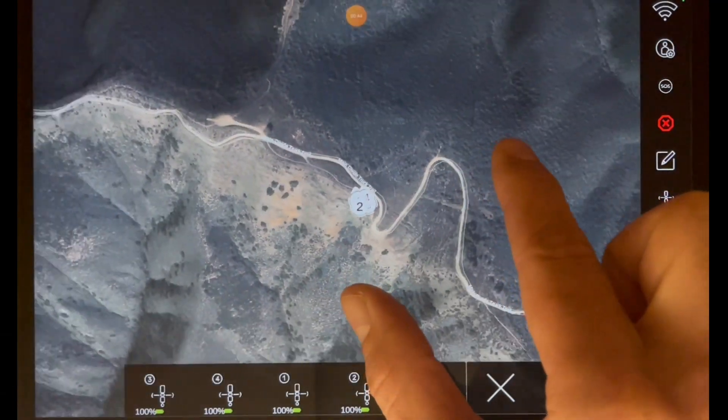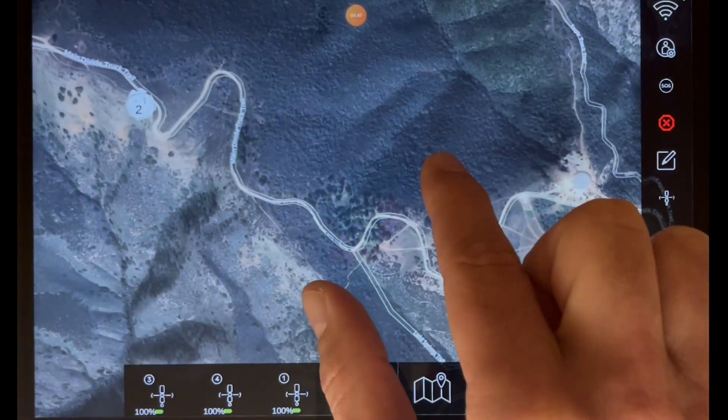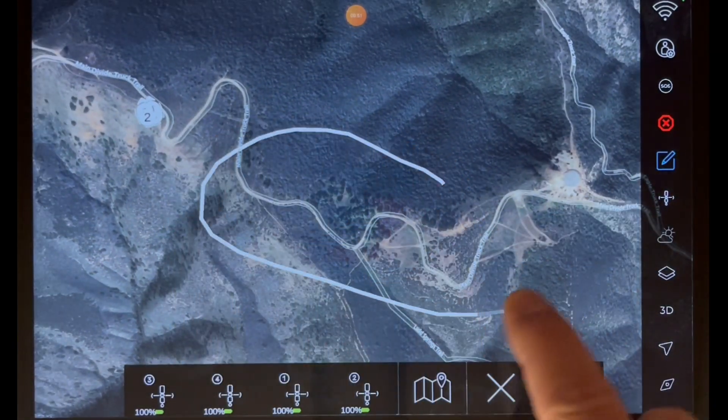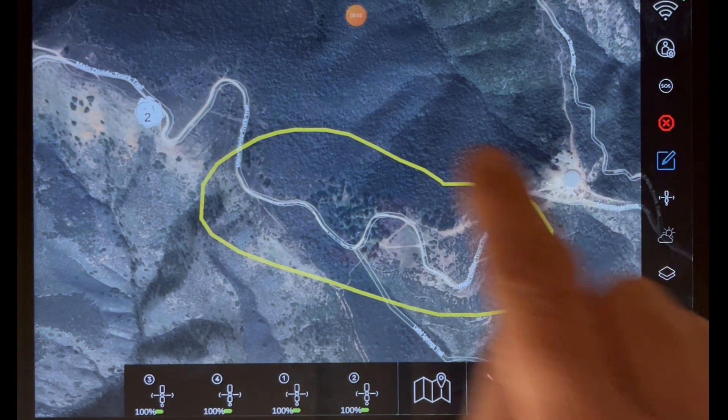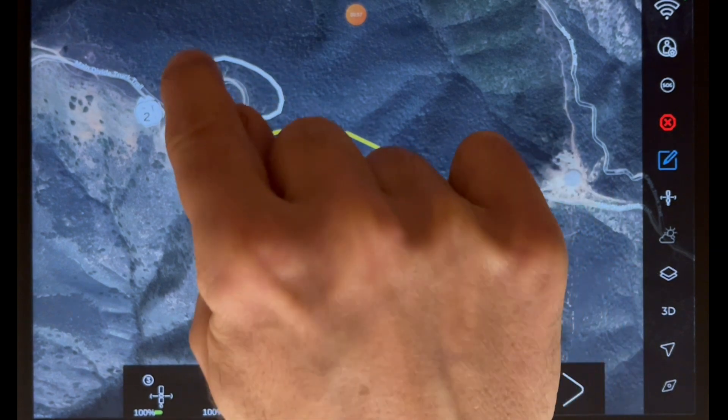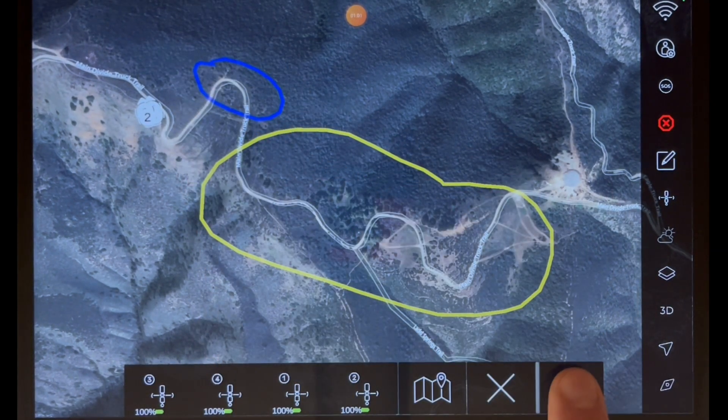Once your drones are ready, you'll see them on a map — as easy to use as any mapping app you know. All you need to do is define what you care about: define areas of interest, define no-fly zones, and when you're ready, simply click play.